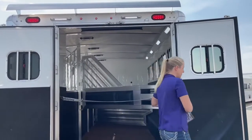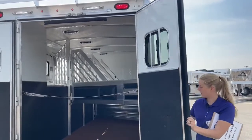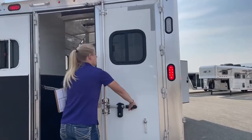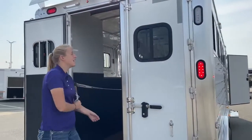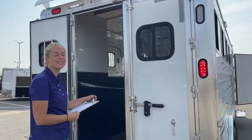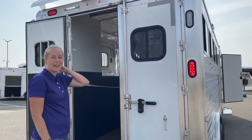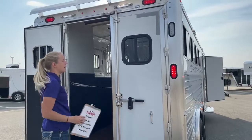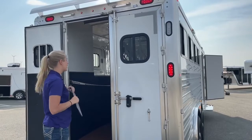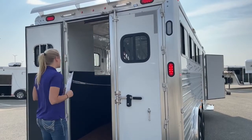Right behind here, he opted for some backup lights. He's got one on each side — when he throws his truck into reverse, those are going to light up so he can see where he's going behind him. This is a really simple upgrade we've been adding to a lot of trailers. If you want to be able to see where you're going at night, it'll be a lot easier to park and back up. Easy upgrade.